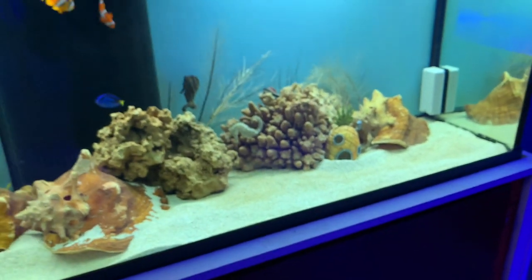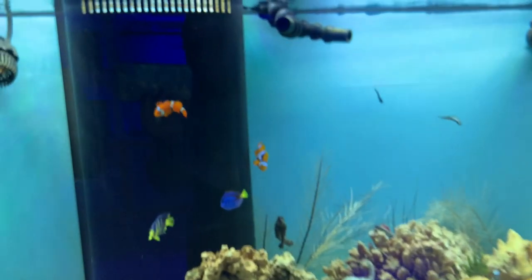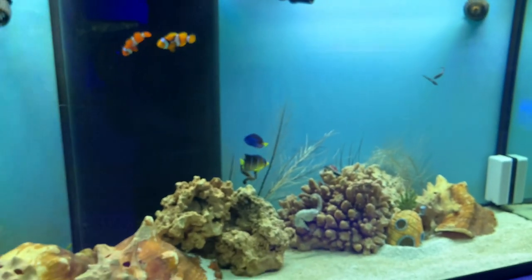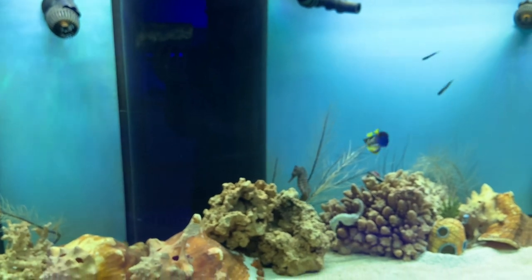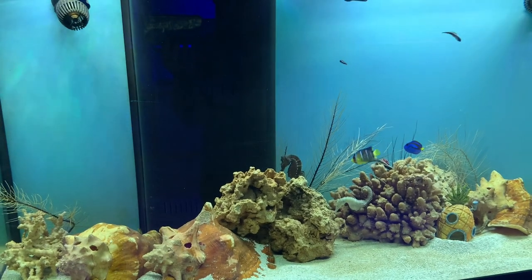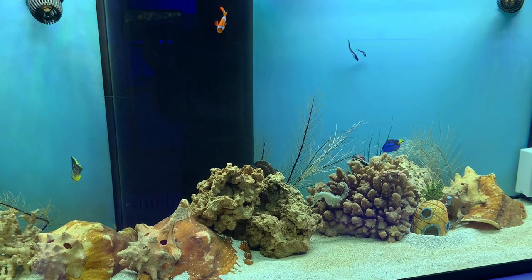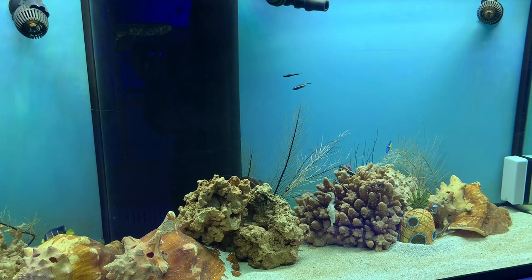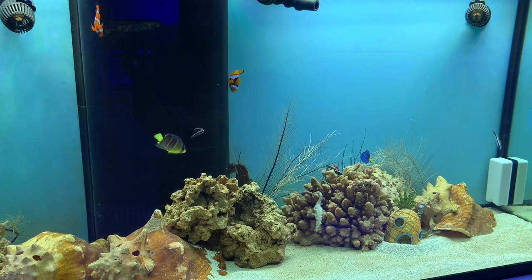A good starter fish for a saltwater aquarium is the clownfish. They're one of the hardiest fish to have because they're resilient — if your water salinity is a little too low or too high, or you forgot to do a water change and the chemistry is a little off, they will still survive. So it's good to start off with those. Also, later down the line if you decide to add plants, clownfish are reef safe and can live with your plants without eating them.